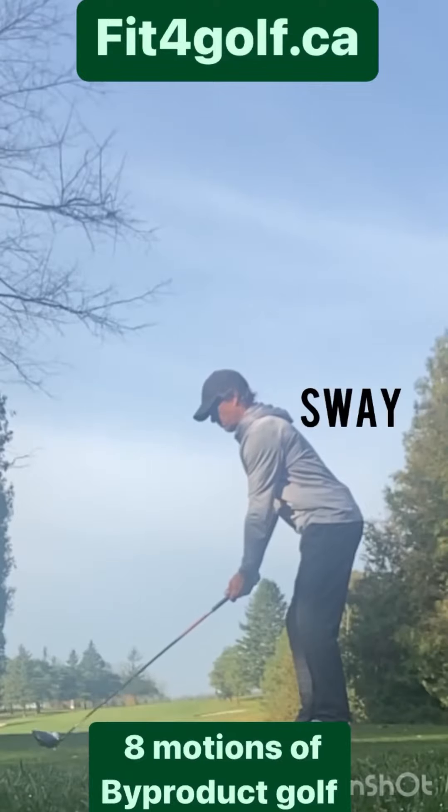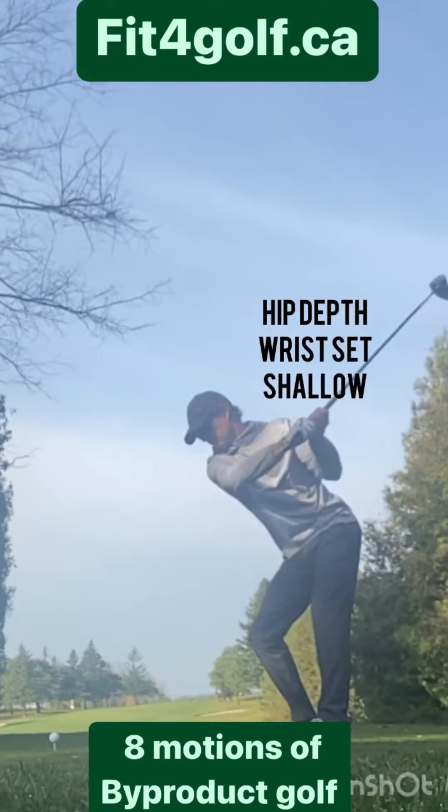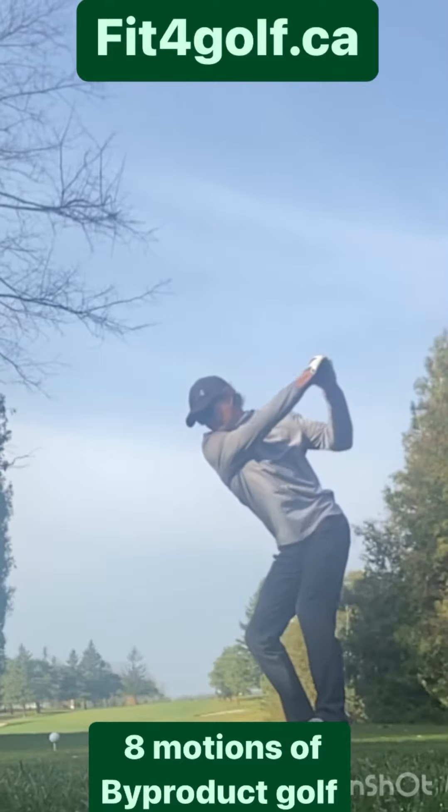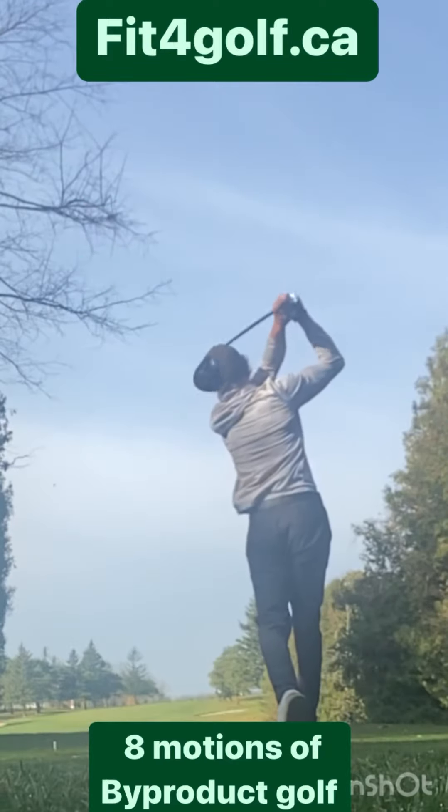The golf swing — flow, transitioning kinetic connection. Each swing attempt should be a repeatable and consistent effort. fitforgolf.ca is proud to present its teaching platform, By-Product Golf. 40 years in the making.